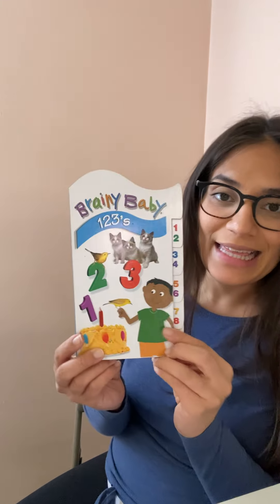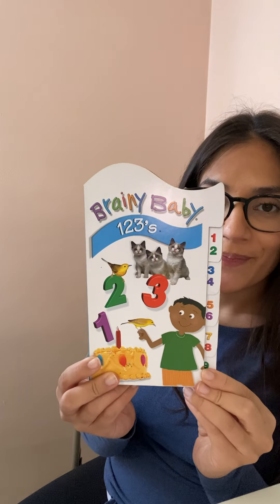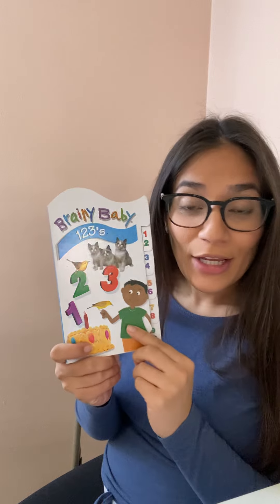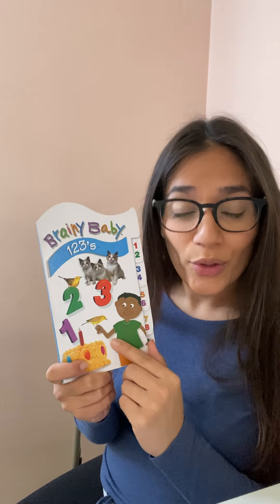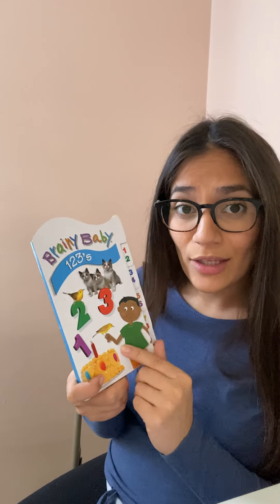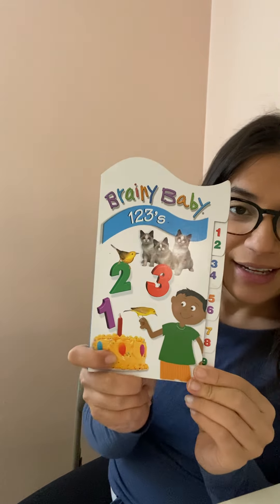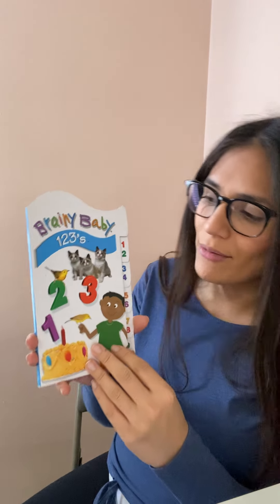Hi, boys and girls. I have one more story for us to read today, and this book is about numbers. Numbers are important because they are for counting, right? You'll use numbers when you go to the store and you want to buy something. You'll use numbers. Numbers are for counting. The title of this book is One, Two, Threes. It's a really simple story. We're just going to count together, okay?